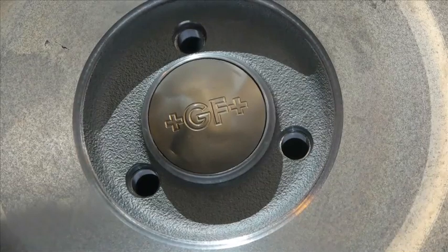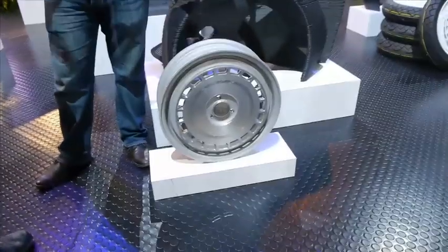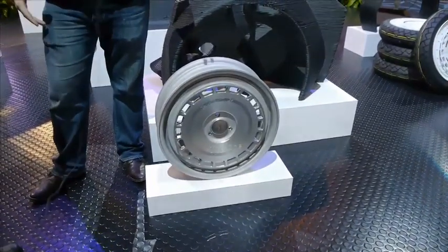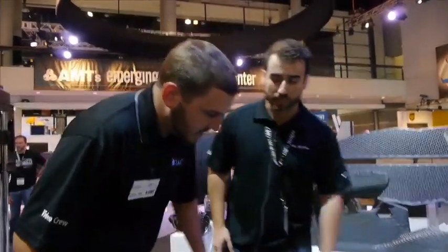What we did was we used a machine from X1. It's a binder jet sort of process where they printed a cast mold of the wheel in sand and then they filled the mold with aluminum and cast these wheels for us out of aluminum.